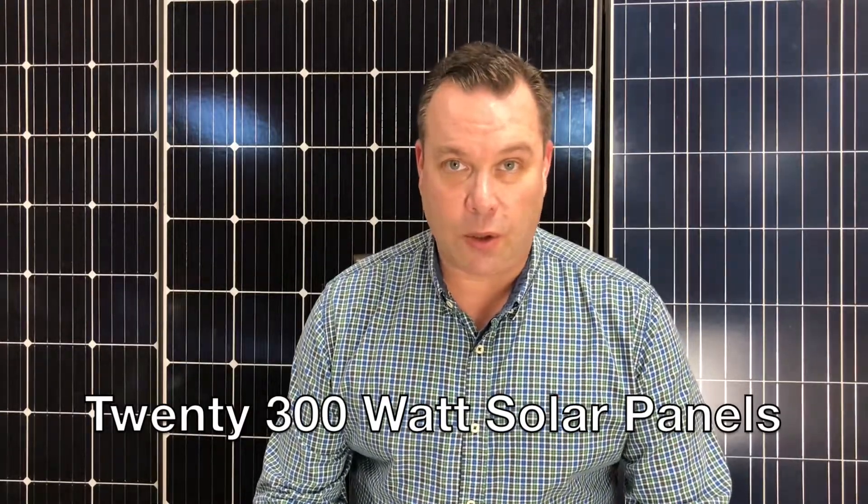20 300-watt solar panels is going to get you to that 6 kilowatt level, and 17.6 340-watt solar panels are going to get you to that same 6 kilowatt number.